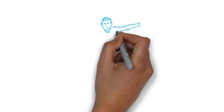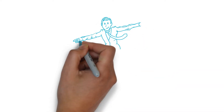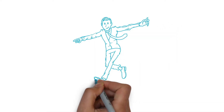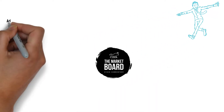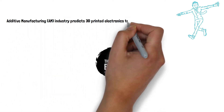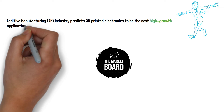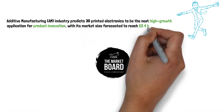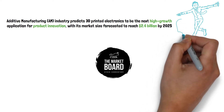Hey everybody, welcome to the Market Board. My name is Dave and today we're taking a look at additive manufacturing, or as the kids like to call it, 3D printing. Analysts from the additive manufacturing industry predict that 3D printed electronics are likely to be the next high-growth application for product innovation, with market size forecasted to reach $2.4 billion by just 2025.